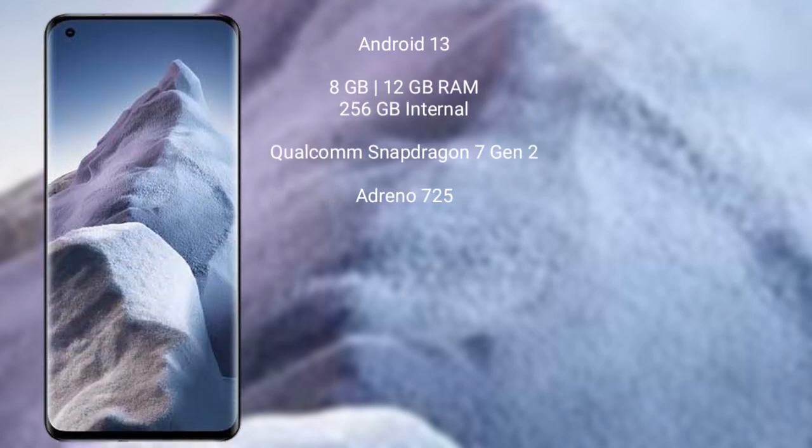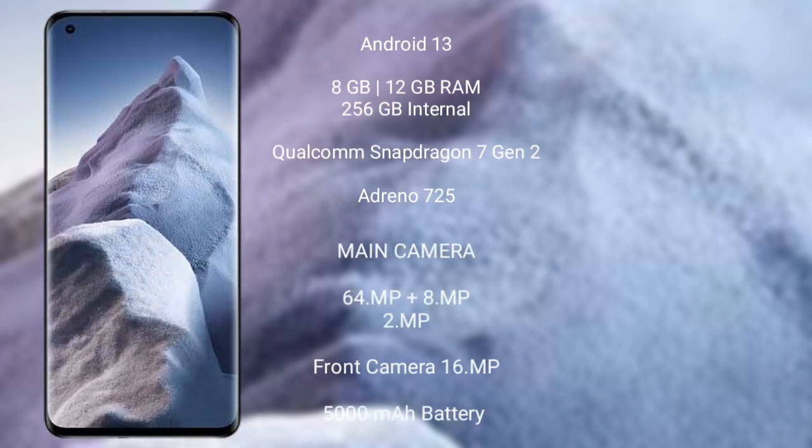Xiaomi Poco F5 runs on Android 13. It comes with 8GB or 12GB RAM and 256GB internal storage. It features the Qualcomm Snapdragon 7s Gen 2 processor with Adreno 725 GPU. The rear side has a triple camera setup: 64MP plus 8MP plus 2MP, and its front camera is 16MP.